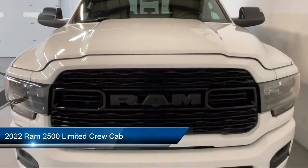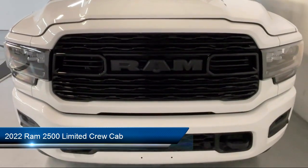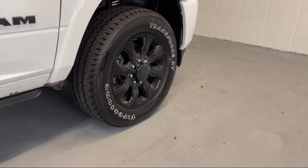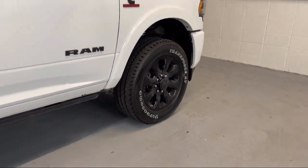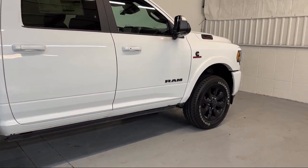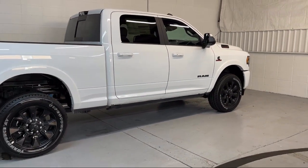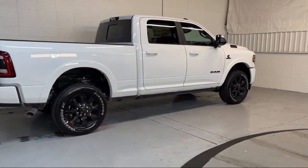It comes equipped with navigation, leather steering wheel with auto tilt-away, cold weather package, heated rear seats, CTR stop lamp with cargo view camera, keyless entry, auto high beam headlamp control, Apple CarPlay and Android Auto, and heated door mirrors.